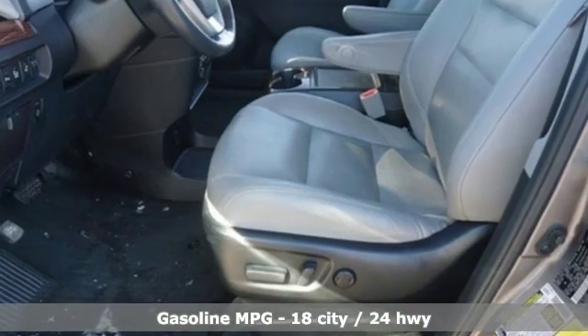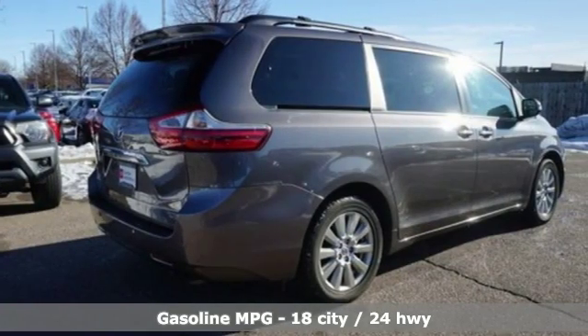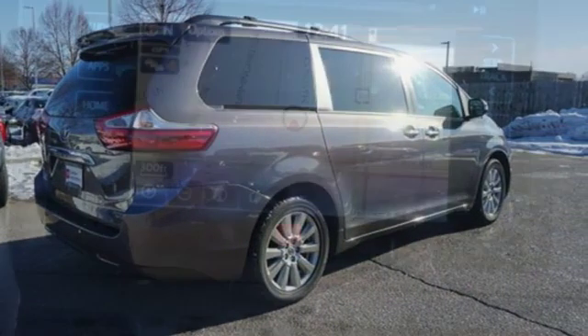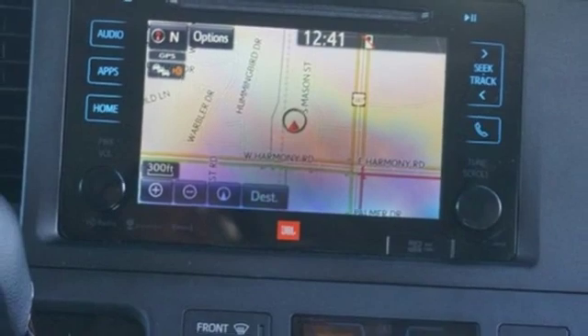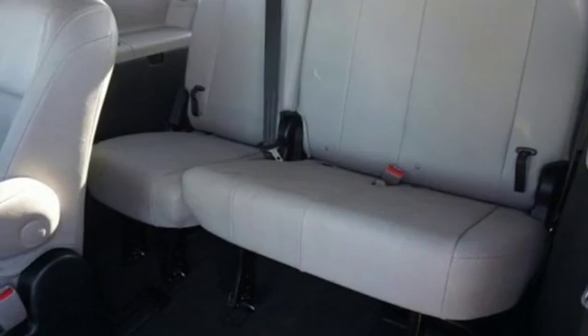It comes with all the amenities you need: external memory control, power heated mirrors, front heated leather bucket seats, auto dimming rear view mirror, doors and push button start proximity key, dual zone climate control.